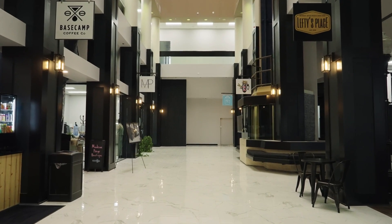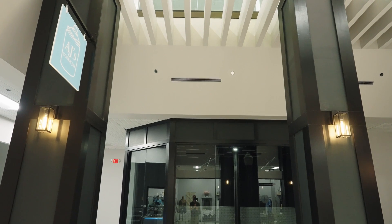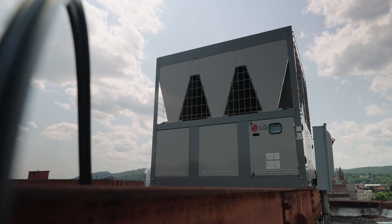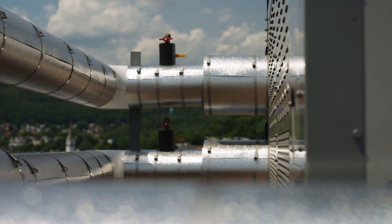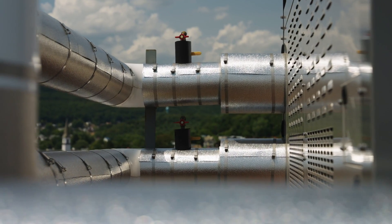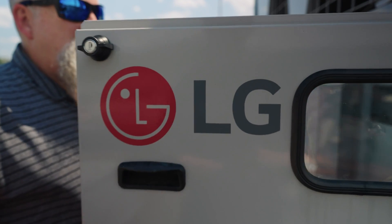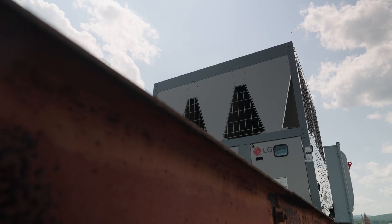The commercial spaces on the first and second floor require about 30 tons per floor, so we elected to go with LG's 60-ton model. It does provide us a level of redundancy with multiple compressors and multiple circuits, so in the event that one circuit would need service, the machine is still up and running and producing cold water in a reliable fashion.